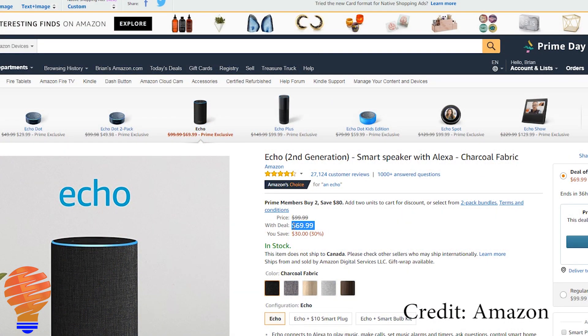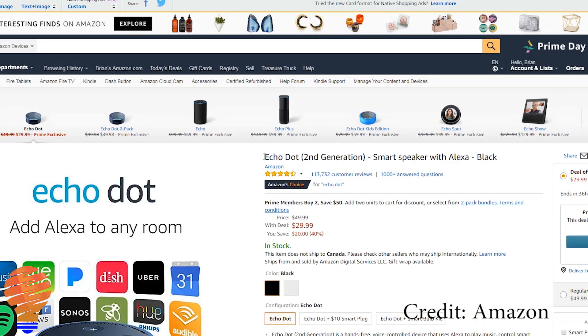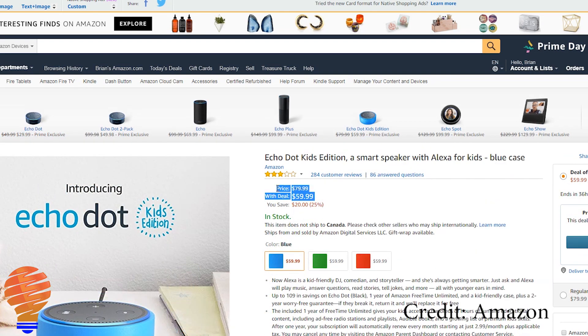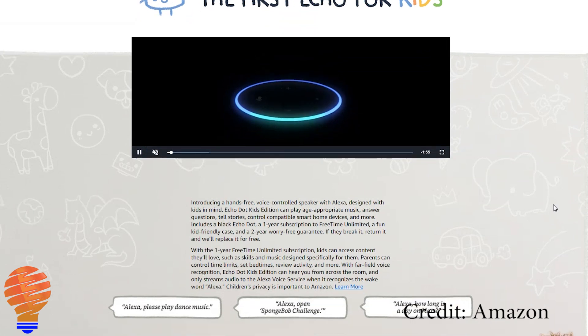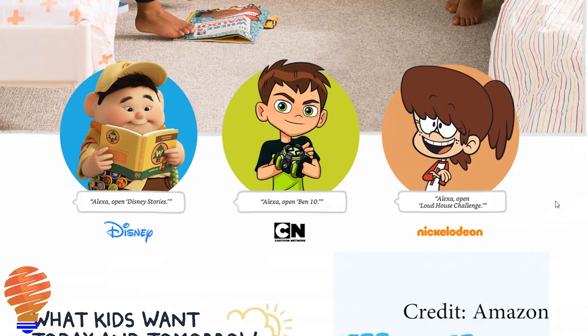The entire line of Echo devices is on sale today. The Echo device itself is $70 for one or $120 for two. You can get an Echo Dot for the normal sale price of $30 US, and the Echo Dot Kids edition is also on sale — that went from $80 to $60.